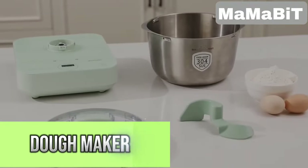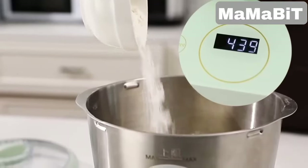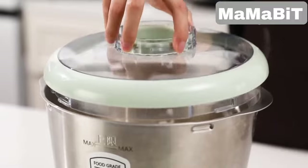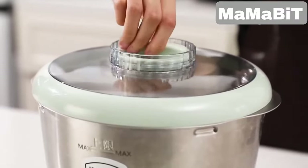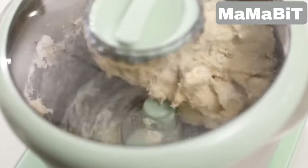Have you ever wished you could simplify the dough-making process? This electric dough maker combines fermenting and weighing functions into one convenient machine, allowing you to measure, mix, and proof dough without needing multiple devices.